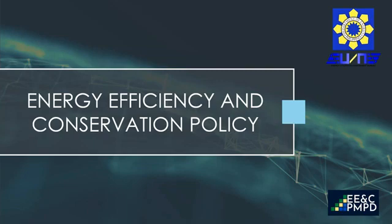Good day! I'm here to talk to you about the Energy Efficiency and Conservation Policy for this Energy Efficiency and Conservation Bootcamp. Thank you for joining us today.